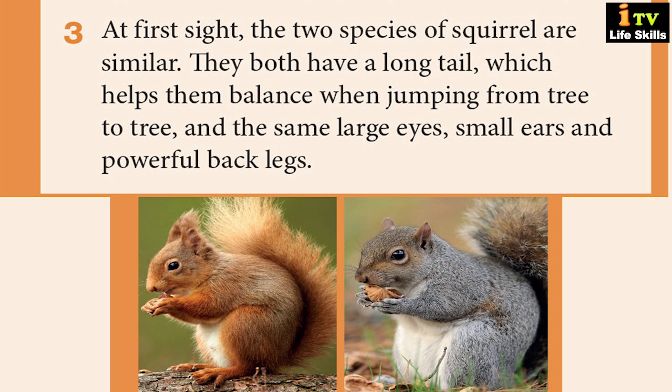At first sight, the two species of squirrel are similar. They both have a long tail which helps them balance when jumping from tree to tree, and the same large eyes, small ears, and powerful back legs.